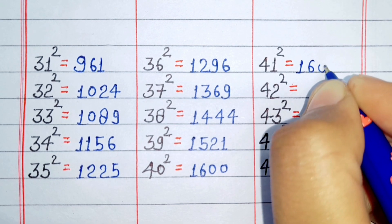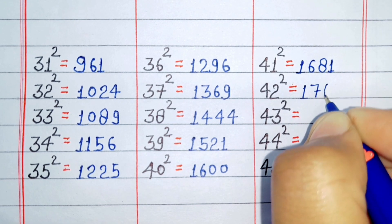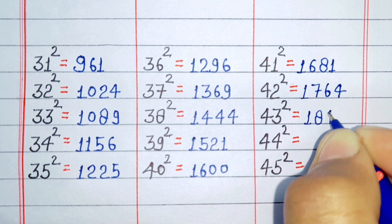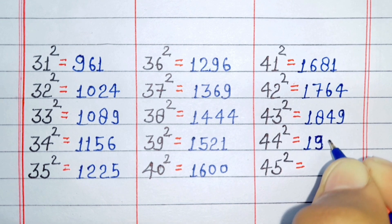Square of 41 is 1681. Square of 42 is 1764. Square of 43 is 1849. Square of 44 is 1934.